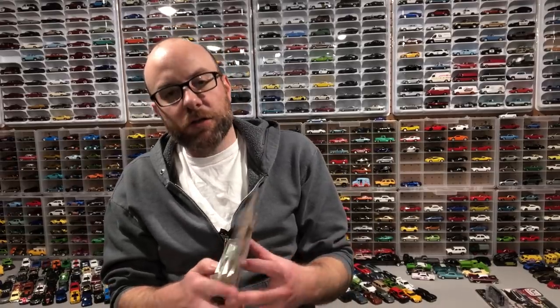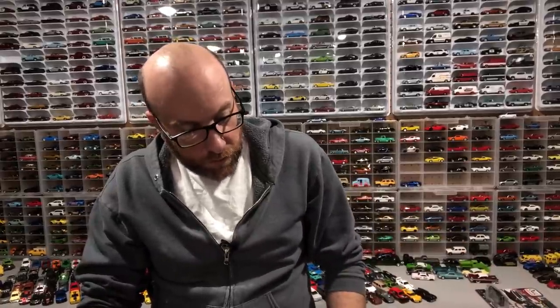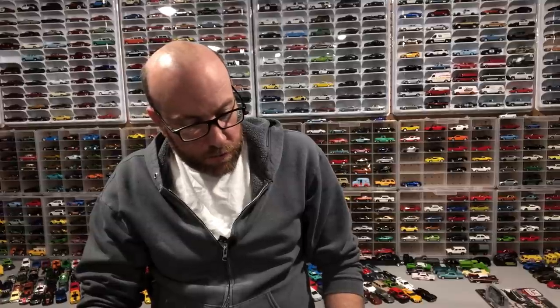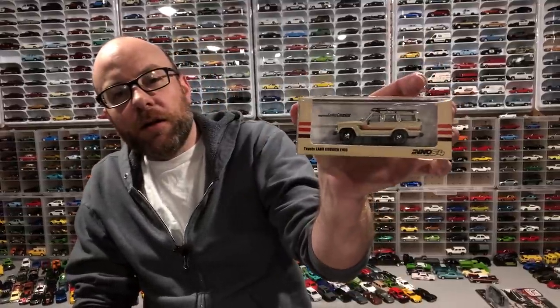I think this is number six through twelve, so the first six were released earlier. I think I have those too but they're scattered about in my Matchbox collection, so I won't be able to get them out for the video. We'll look at the latest wave. Also got some other stuff — I think this was from eBay — Inno64.